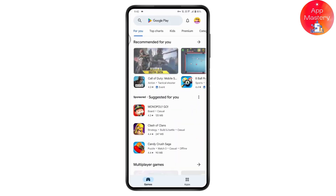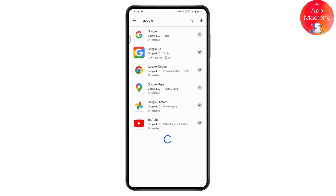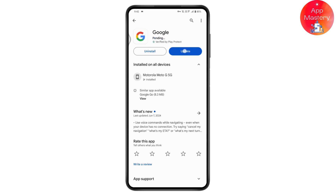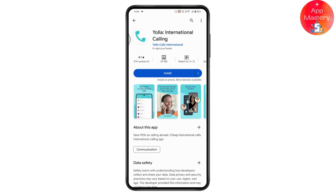First, open up your Play Store, go to search, and search for Google. Once you find the application, if there's an update available for Google, tap on Update. Updating your Google application will fix many problems, so make sure to update it.